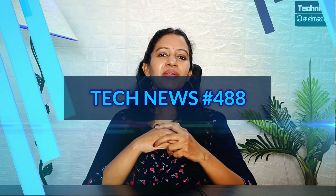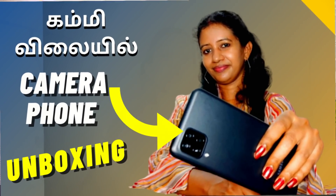Hello and welcome to our very happy Wednesday. Let's see some updates in our channel. Samsung's budget category smartphone M12 review and unboxing.